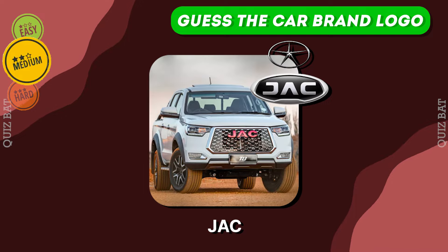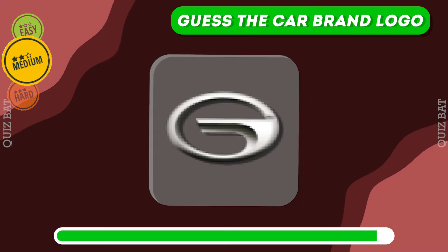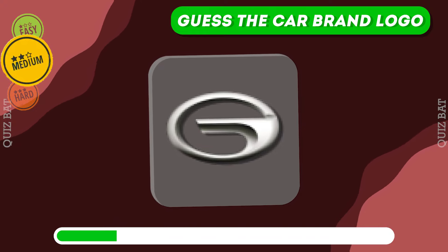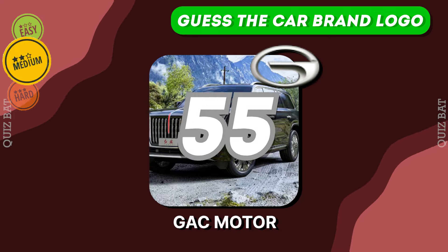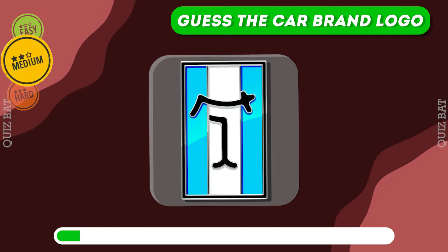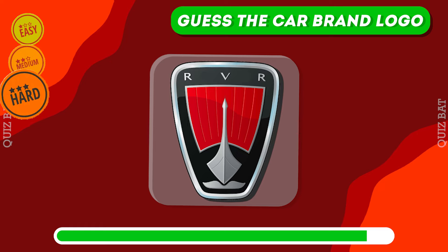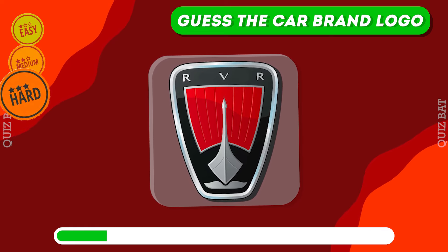It's JAC. It's GAC Motor. It's De Tomaso. Now brace yourselves for the ultimate challenge — the hard level. Only true car enthusiasts can ace recognizing these car brands.